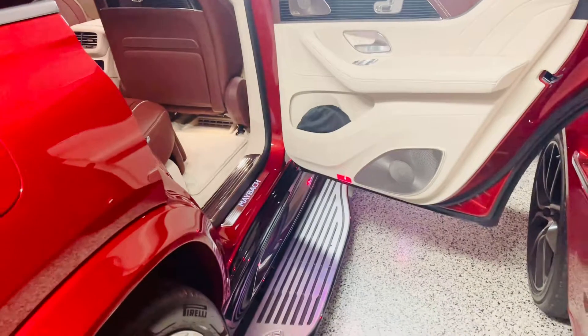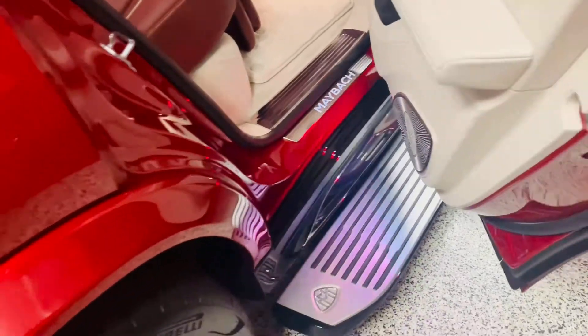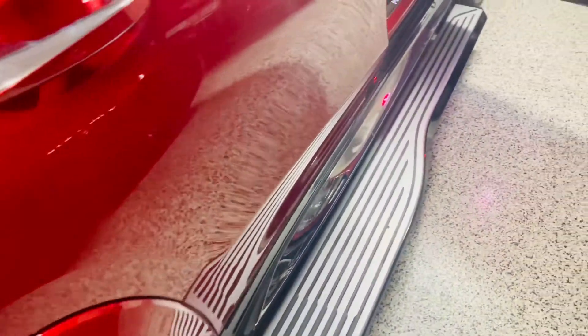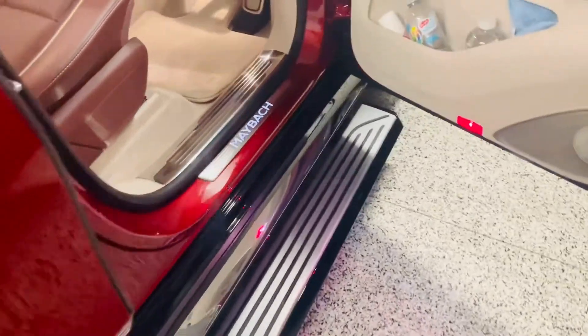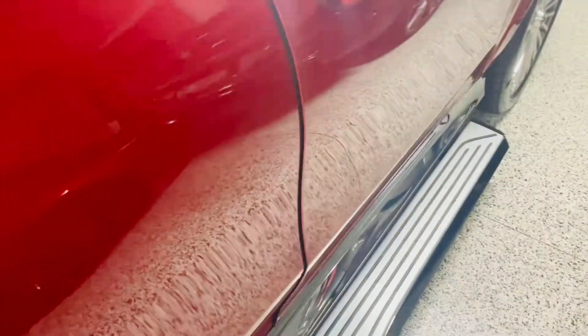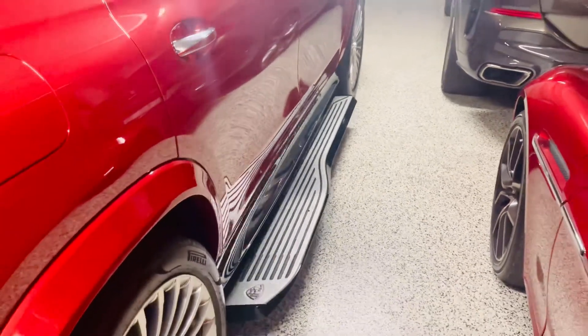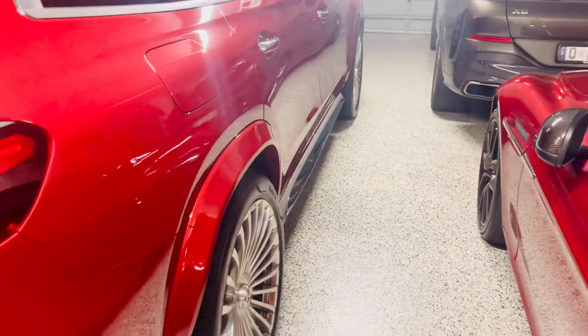The footstep comes out and once you close the doors it slowly goes back in. There are plenty of other new features in the Maybach — of course it has soft-close doors and the footstep comes in automatically.